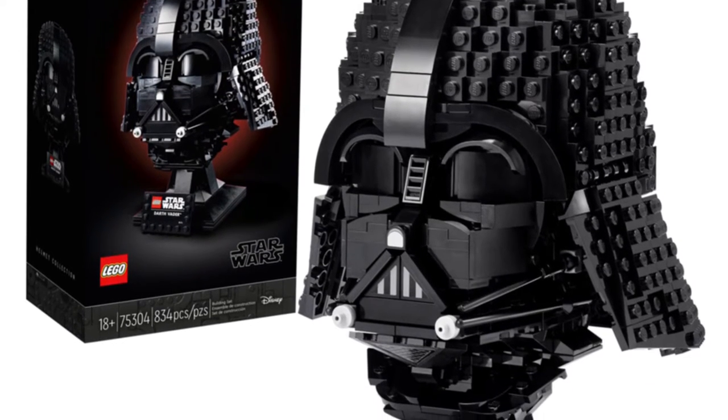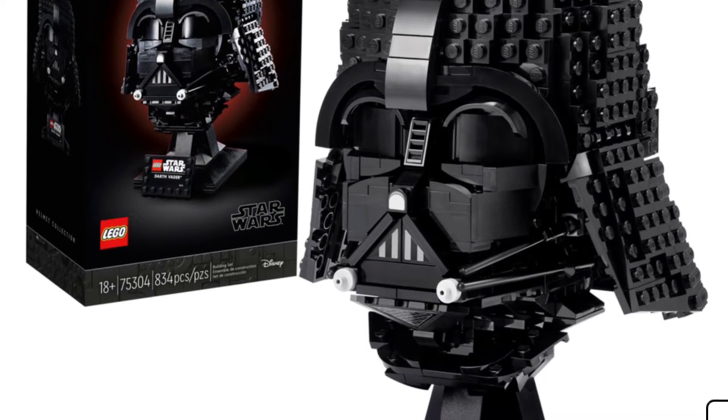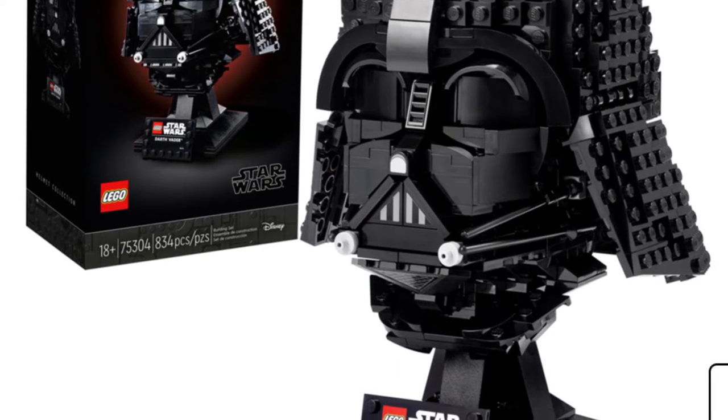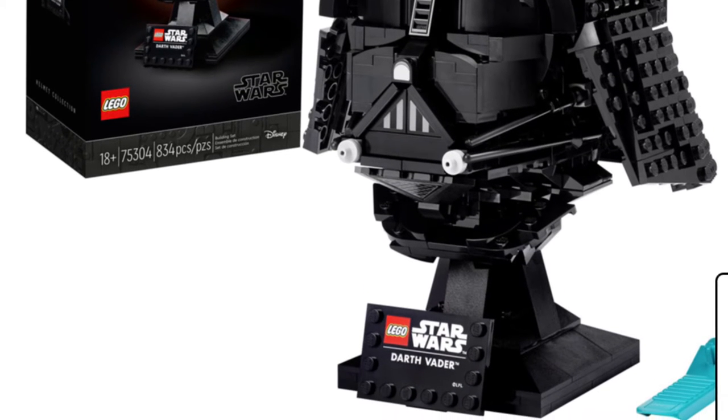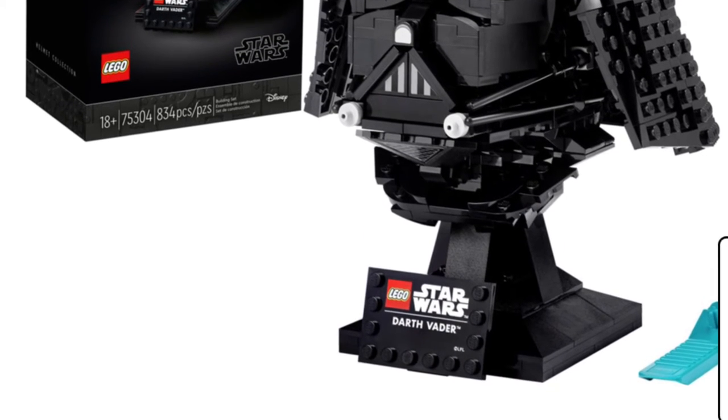It seems like it has maybe one or two stickers attached to it, which is kind of new for these kinds of sets, but I don't mind it at all. I feel like this one's going to be the top one out of the whole collection, so definitely look out for that one.